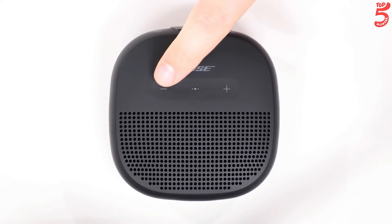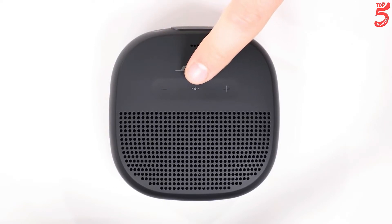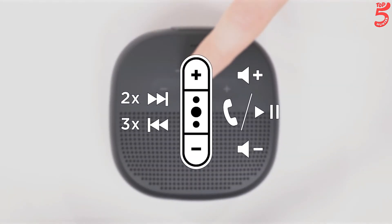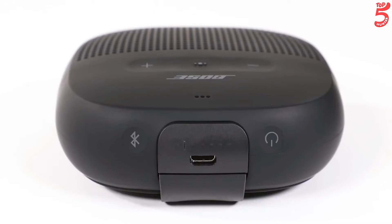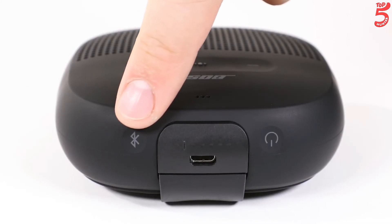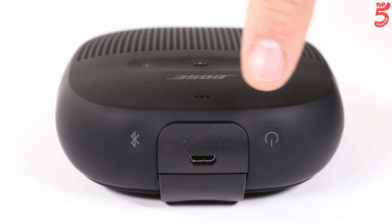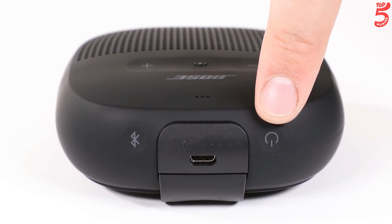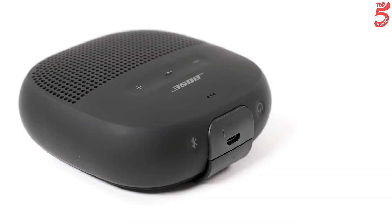It's waterproof and rugged too, so it's ready for anything you throw at it. Available in black with black strap, midnight blue with smoky violet strap, or bright orange with dark plum strap. Use the Bose Connect app to pair two compatible Bose Bluetooth speakers to play the same music, or use stereo mode to naturally separate instruments and vocals, making your music come alive.